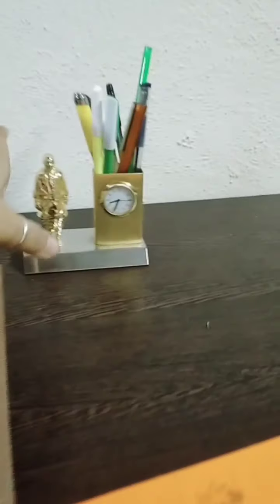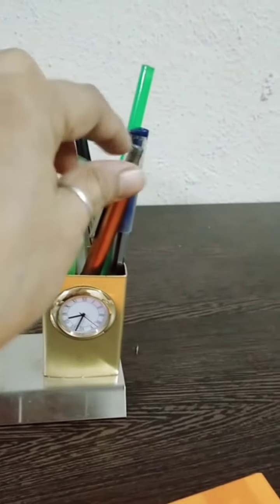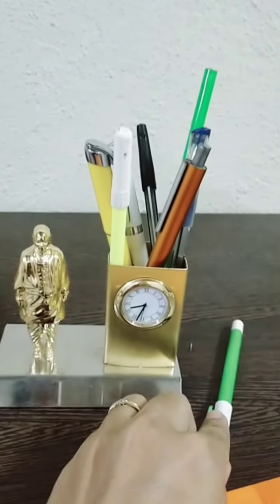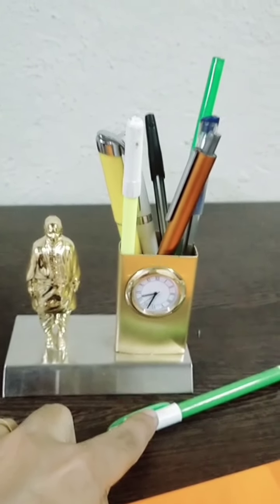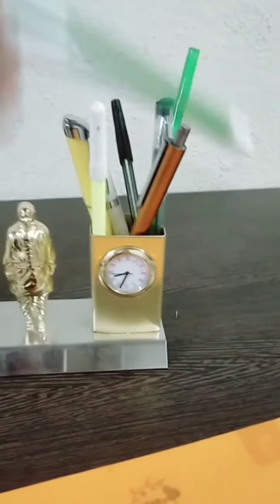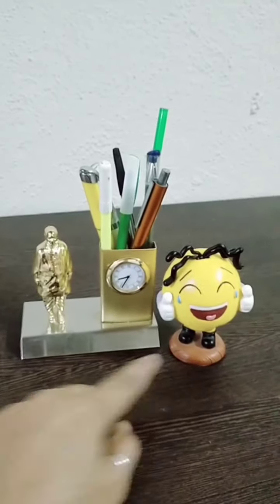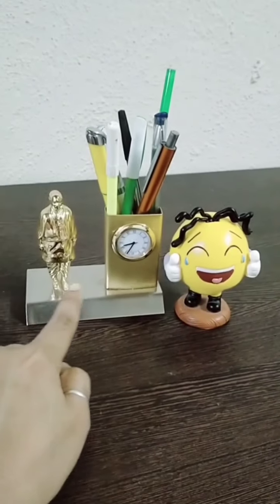See here — I have many ball pens. The pens are in the pen stand. So we say it is inside the pen stand. Now this pen is out — outside the pen stand. So 'in' and 'out.' Now I am keeping the smiley near the pen stand — smiley is near the pen stand.